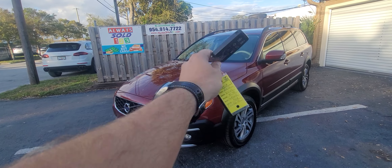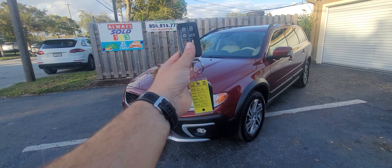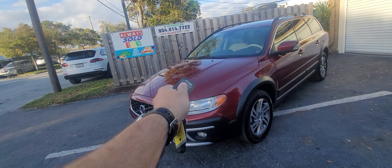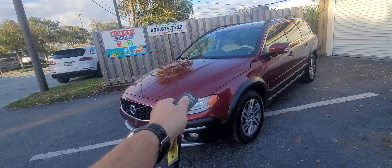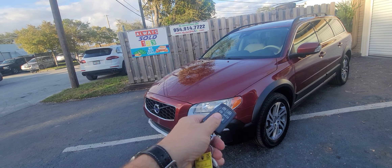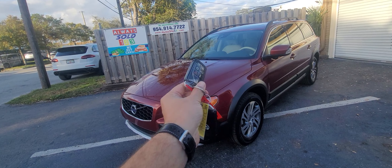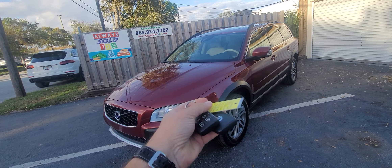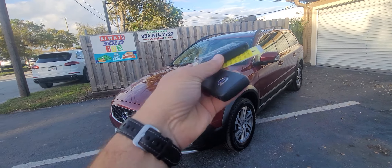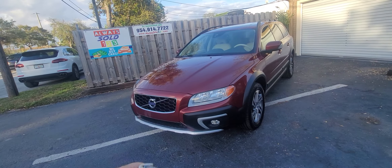Hello, this is Mark from Always Sold 123 doing a video walk around for a 2015 Volvo wagon, sold by Always Sold 123. I'm gonna do this video in a little bit different format.